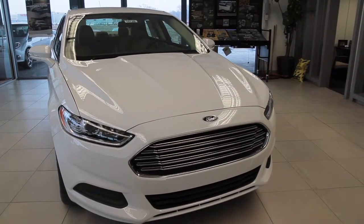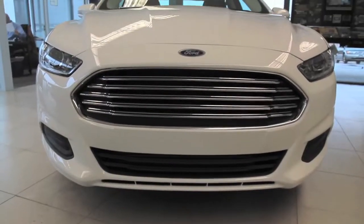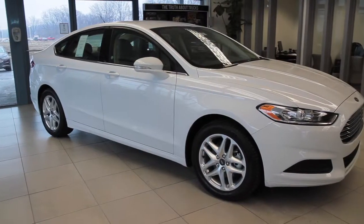The new slope design, the new grille — if you look at the entire car, nothing's the same.